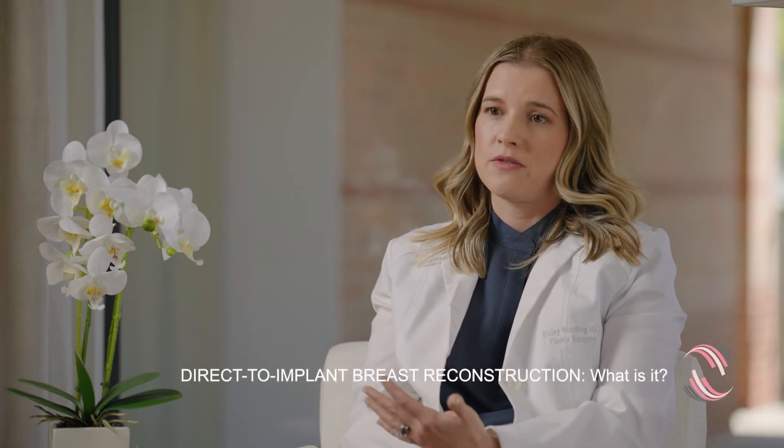I love direct-to-implant breast reconstruction because patients are so happy from day one. What direct-to-implant is, is at the time of mastectomy, an implant is placed so that when you're done and you go home from the hospital, you have a breast mound.